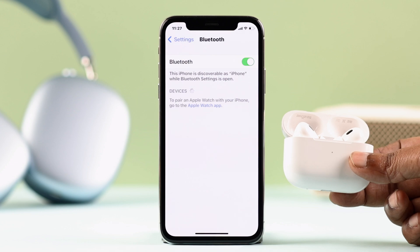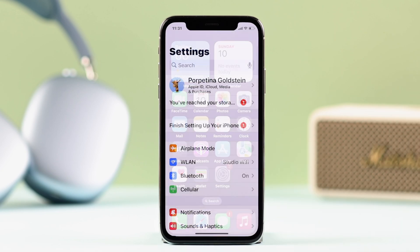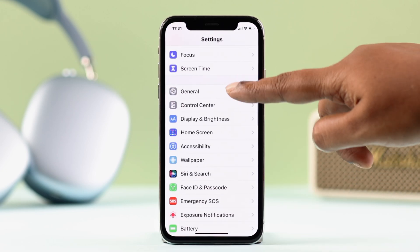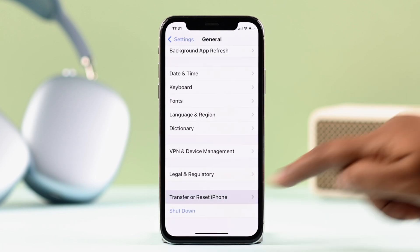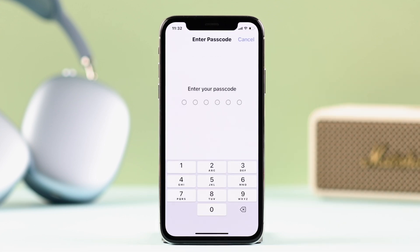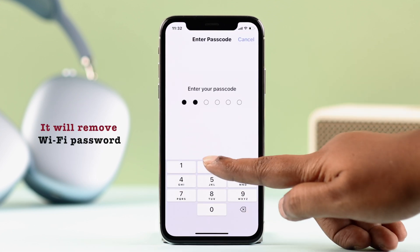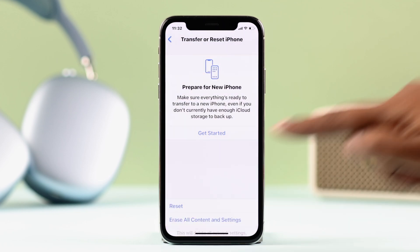If Bluetooth is still acting up on your iPhone X, the only surefire solution left is to reset network settings. From Settings, go to General and scroll down to Transfer or Reset iPhone, then tap Reset, and select Reset Network Settings. This will remove saved Wi-Fi passwords and refresh Bluetooth and other connectivity settings. If you're okay with that, go ahead and reset network settings on your iPhone X.